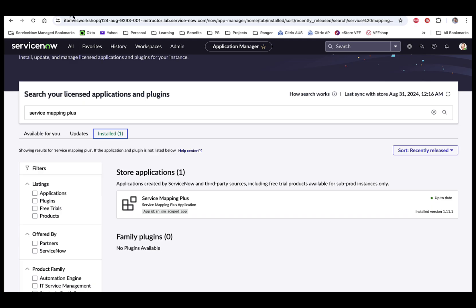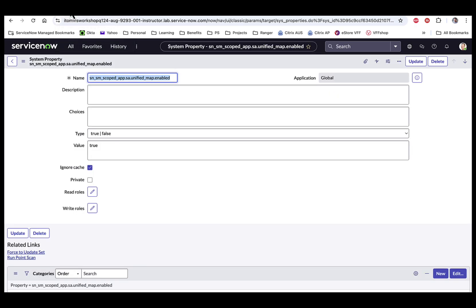Starting in the Vancouver release, ServiceNow introduced a new map view called the unified map. In this modernized map view, dependency and service maps look the same and you can view the data in many different ways. But this view does not work out of the box with service mapping and must be enabled. We must go to sys_properties and add this property value, set the type to true/false, and the value to true.